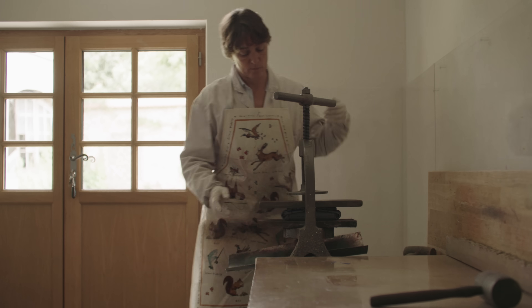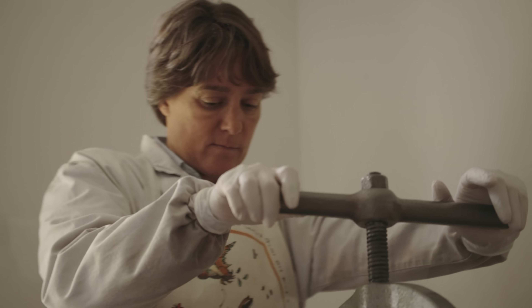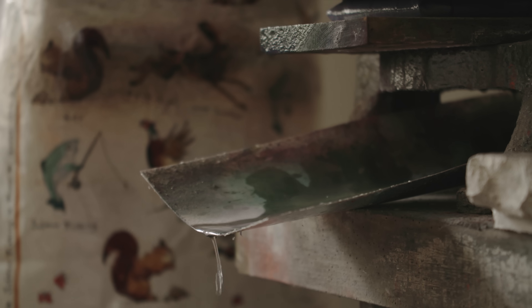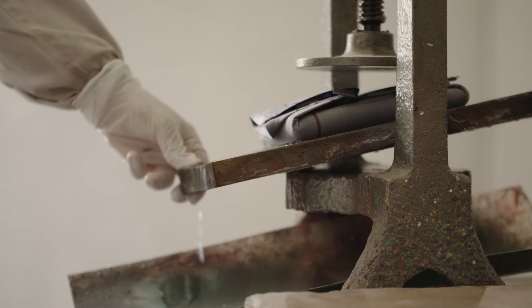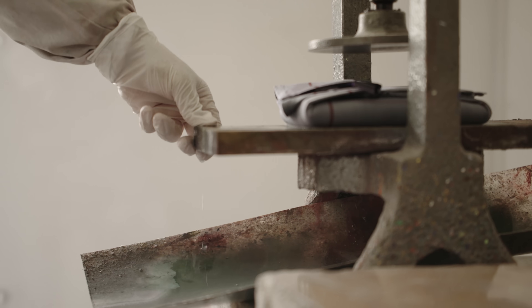I wasn't somebody who had an art practice or who would be going to museums a lot, and that's when I rediscovered this world of colour, of pastel, of artists. I like how I moved from petroleum, which is black, to colour. It's really a shift of world.